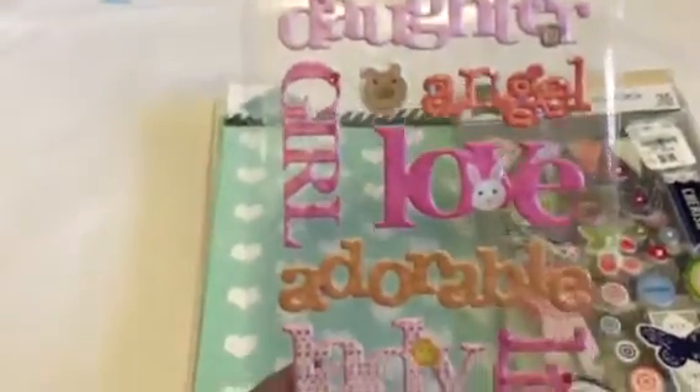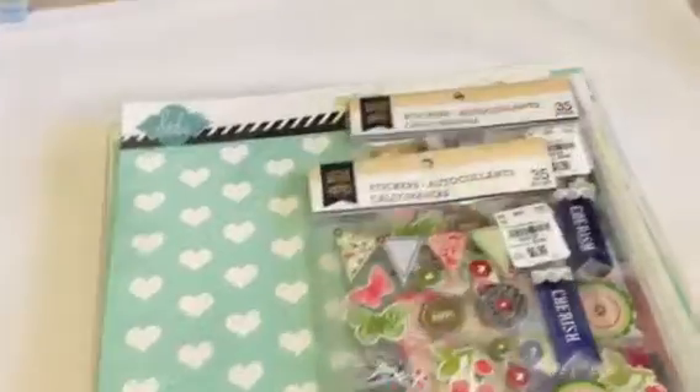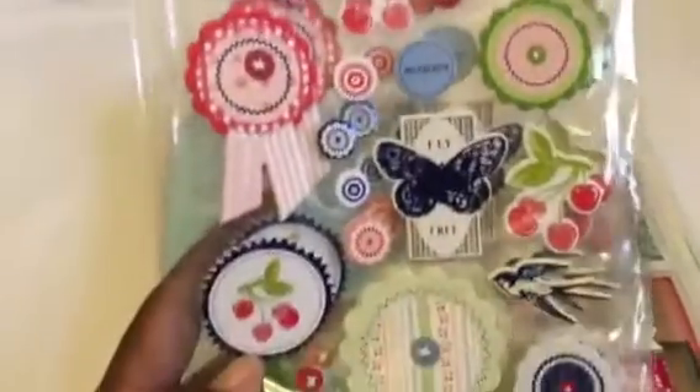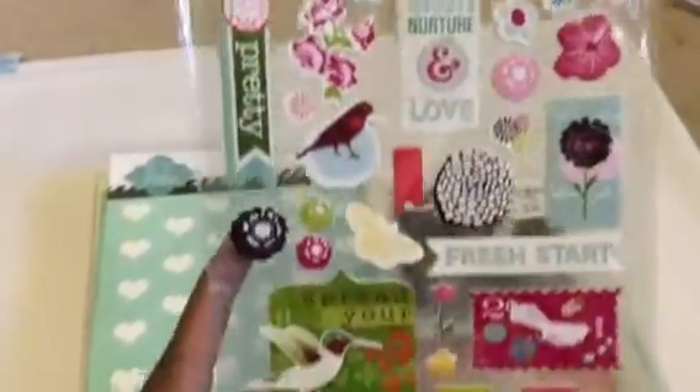I thought this little sticker pack was cute for a little girl. I got two packages of these because I like the colors — the blues, the reds, the greens — so I picked up two packs of those. At 99 cents you can't go wrong; you'll use them at some point. I also got some photo overlays for $1.49 — isn't that adorable? I wish I had found two of these. I'm going to try to do more pictures this year too.